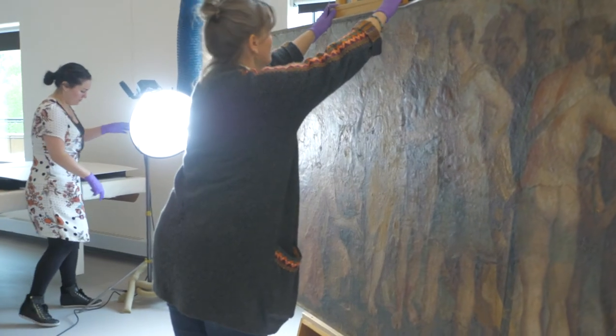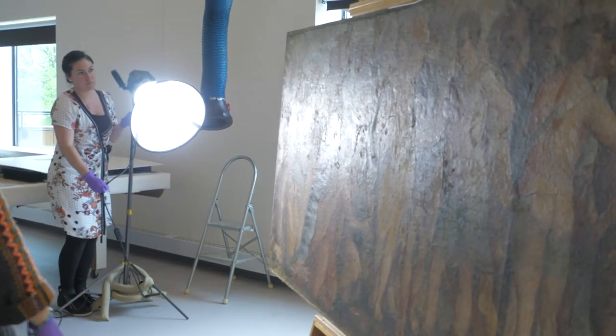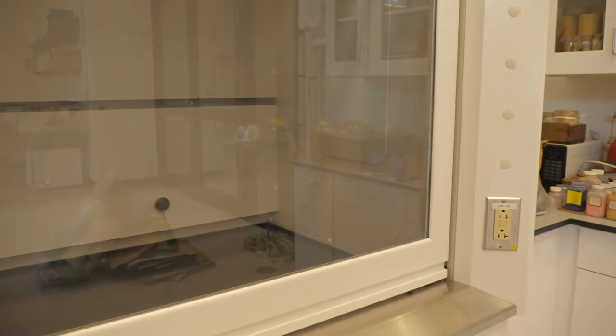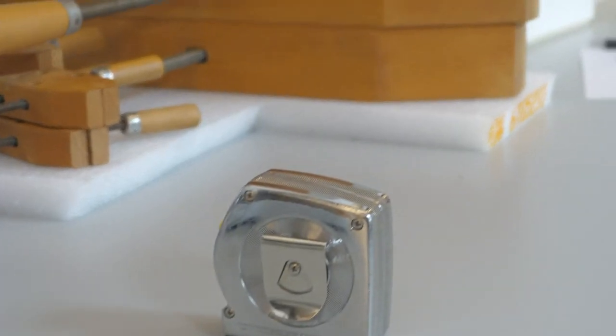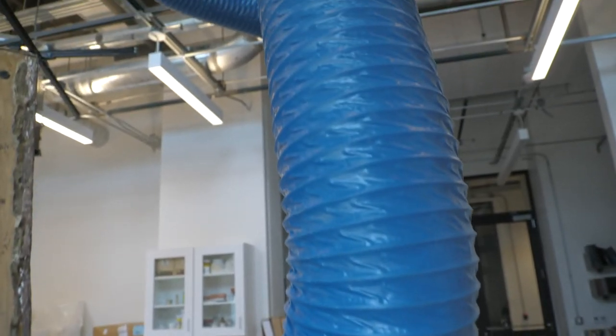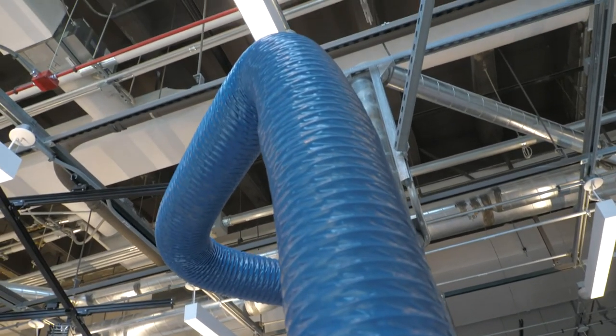A really great thing about a lot of conservation labs is that we have analytical equipment as well — things that you'll generally see in chemistry labs and chemistry departments. A lot of microscopes, things on the tables, and a variety of types of lamps. We have solvent extraction trunks, things to keep us safe as well as keeping the art safe.